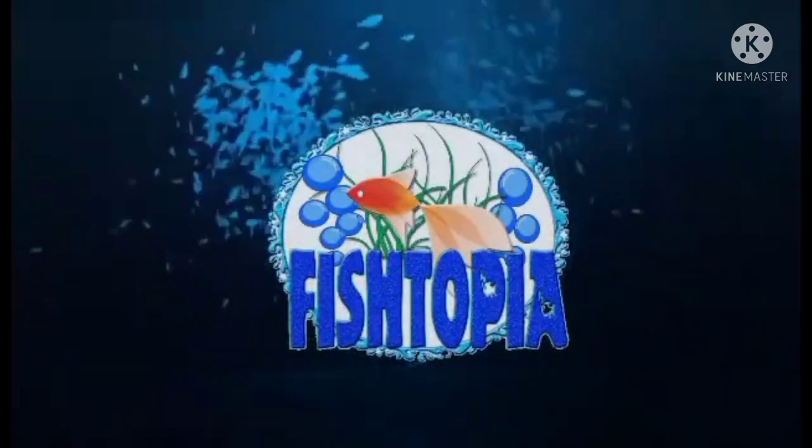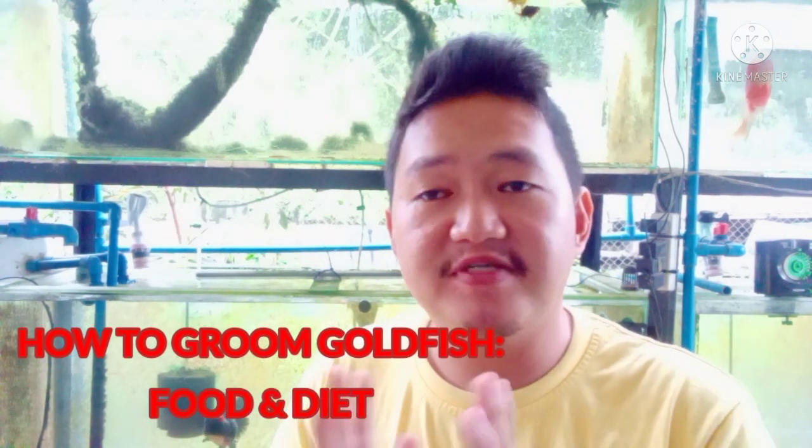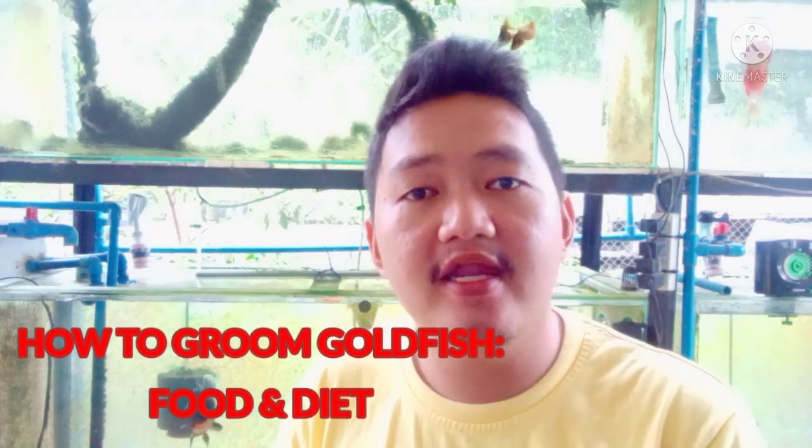Good morning and welcome back to another episode of Ishtopia Vlog. For this episode, we're going to talk about how to groom your goldfish, specifically on food and diet.